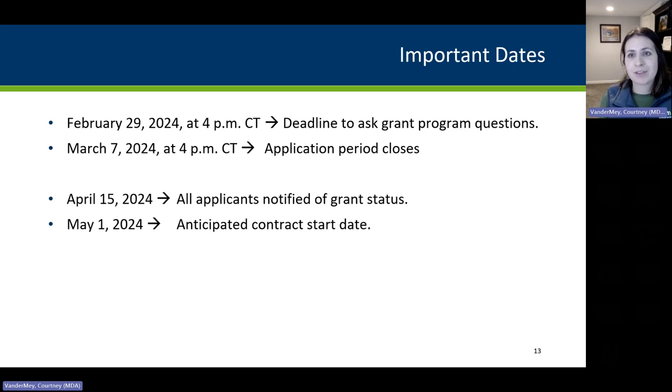Some important dates to highlight: February 29th at 4 PM is the deadline to submit questions — we post questions to our webpage. March 7th at 4 PM, the system shuts down and we will not accept late applications. Applications must be in by March 7th at 4 PM. April 15th, we plan to notify everyone of their grant status. And May 1st is the anticipated contract start date.